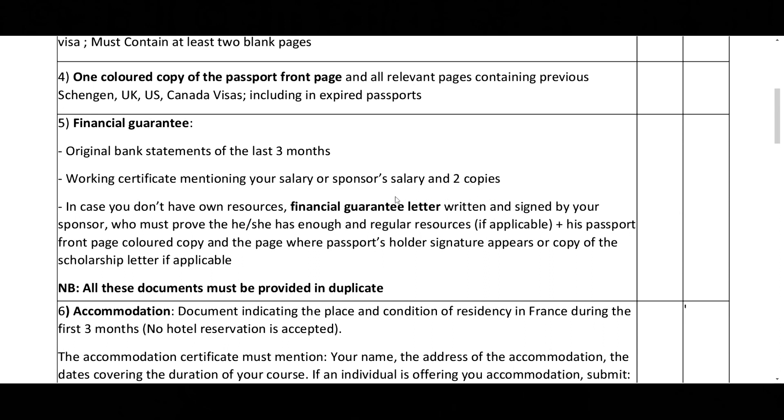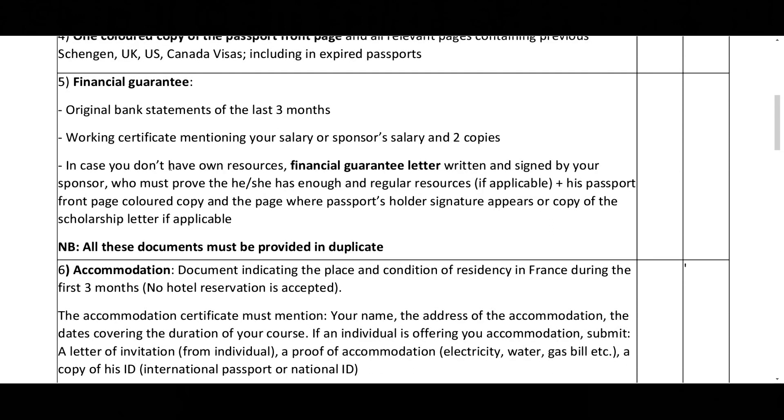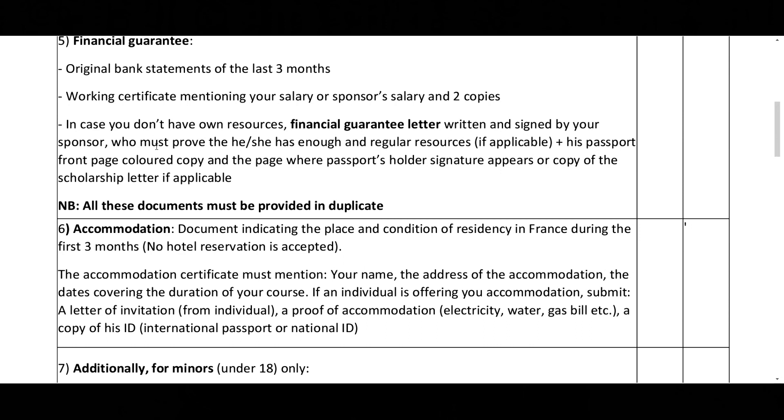Make sure you have two copies of all documents. If somebody else is footing your bills or paying for your education in France, then they need to write a financial guarantee letter, signed by your sponsor. The letter must prove that the sponsor has enough and regular resources. You'll also need the sponsor's passport front page color copy and the page where the passport holder's signature appears, or a copy of the scholarship letter if applicable.